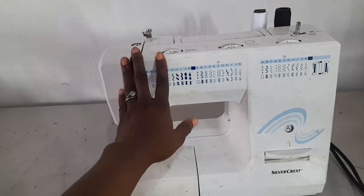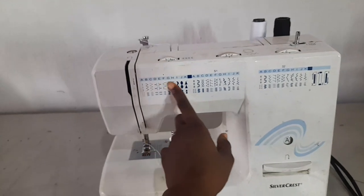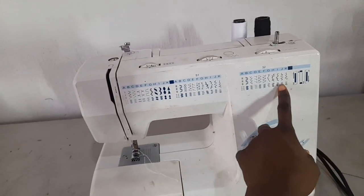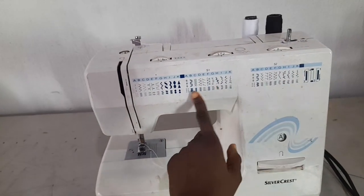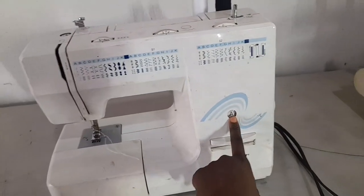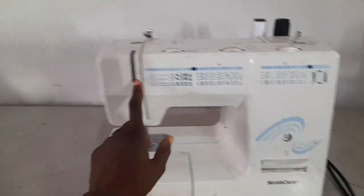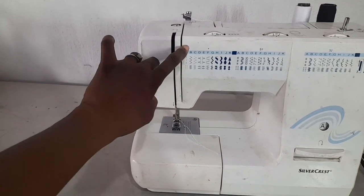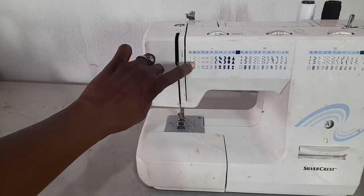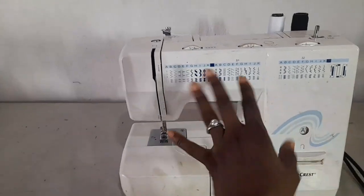This machine does buttonholes, zigzag stitching, and has many different stitches. When it's set to A it gives a straight stitch, and when set to B it gives a zigzag stitch — you just change the alphabet setting.